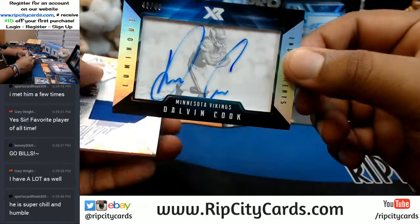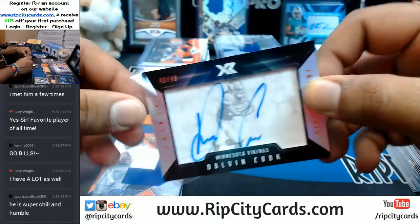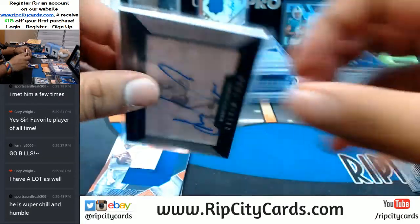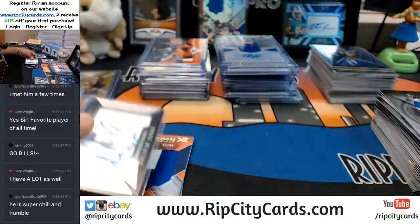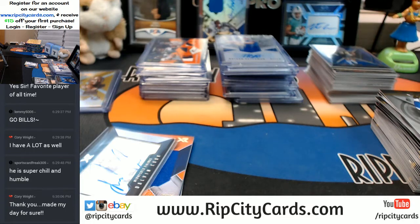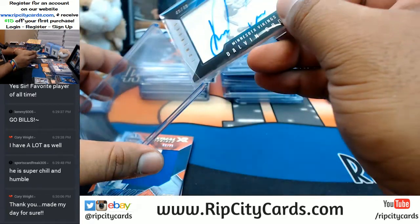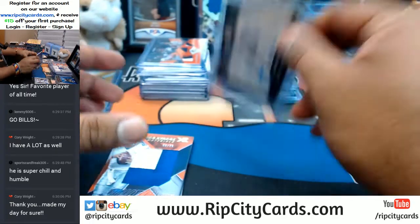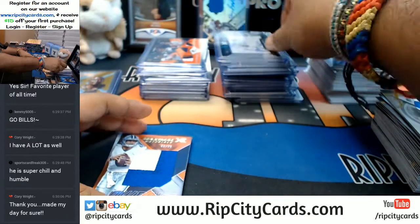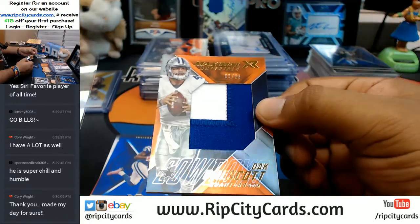Dalvin Cook for the Vikings with the auto, number to 49 — 49 out of 49. Don't see too many Dalvin Cooks. Need to open up yet another pack here. Very nice, Corey. Because unfortunately the opposite is also true — sometimes you get into breaks and you go hitless; you don't get a single card. So I'm glad that didn't happen to you.